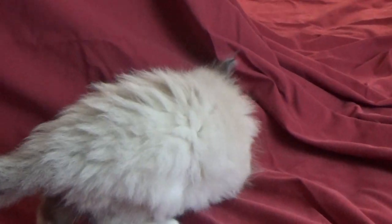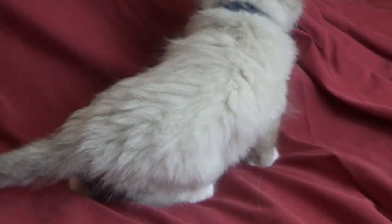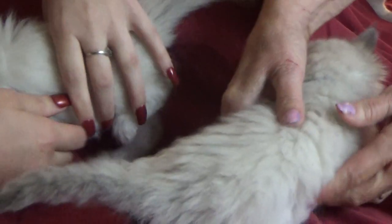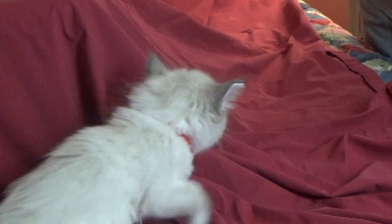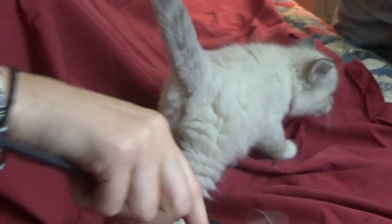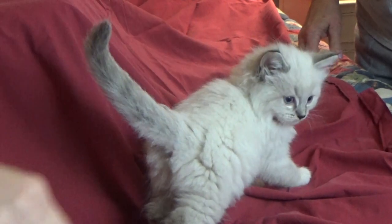Up next we have our little girl sporting our red collar and she is kitten number two. She is also a mid-traditional and she is adorable. Look at that face. She is super sweet. These guys are getting so big. Look at her, she is adorable. And this is kitten number two.